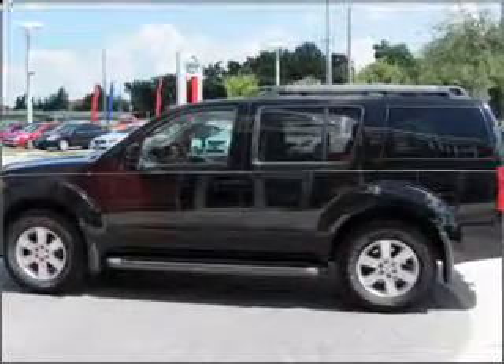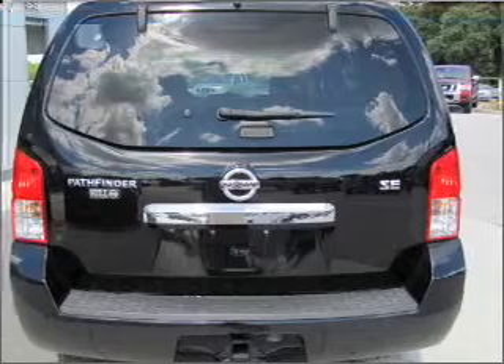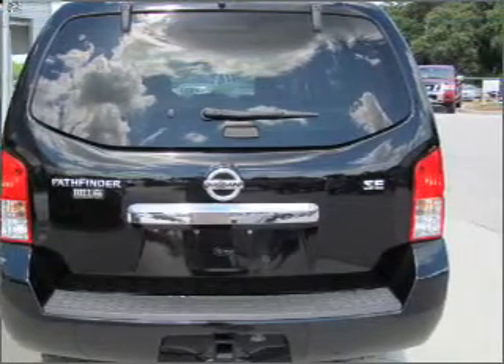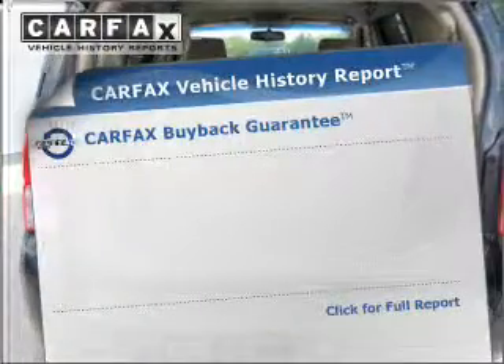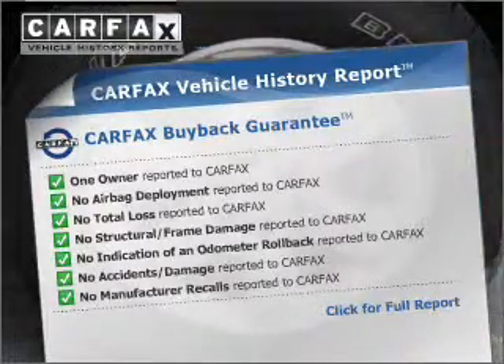Premium wheels lend a distinctive appearance. The anti-lock braking system will keep you safe on the road. Enjoy the comfort of dual temperature controls. Know the history on this ride and greatly reduce your buying risk with the included Carfax Vehicle History Report.